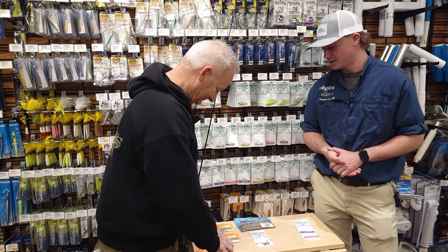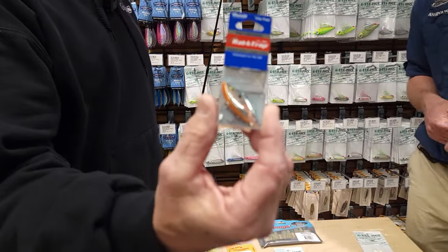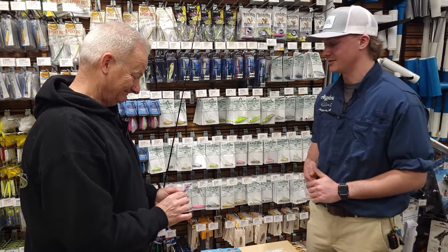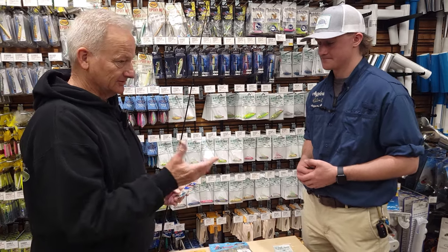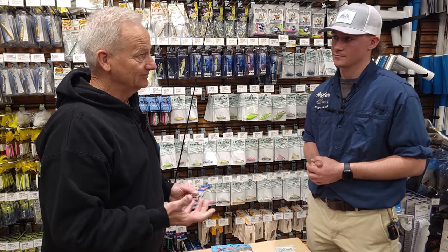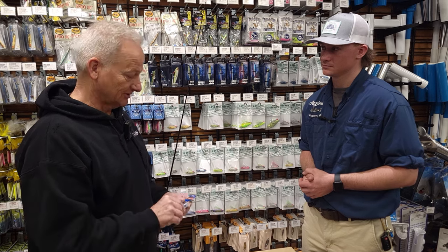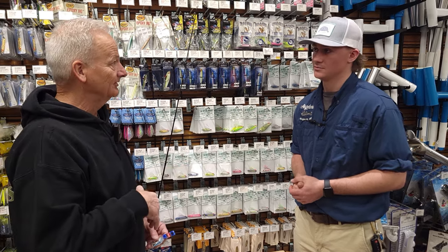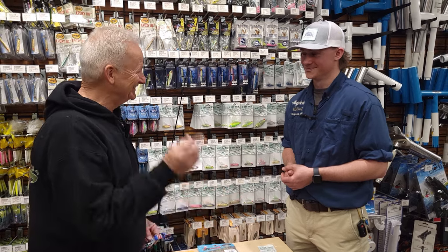Moving into white perch — this eighth-ounce rain minnow is my favorite. It mimics those little tiny peanut bunker, which is what white perch feed on in the springtime. A couple of ways I fish this: hard bottom works best for me. I'll put two to four rods in rod holders, cast them behind the boat, and slowly go along at about a mile to a mile and a half an hour to find the fish. And when you find the fish, just like black sea bass, turn around and there they are.